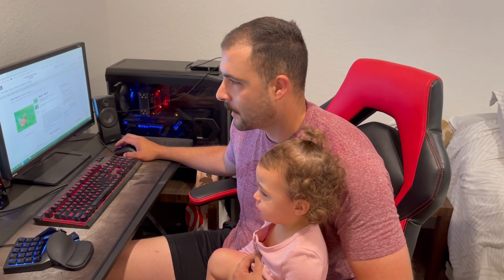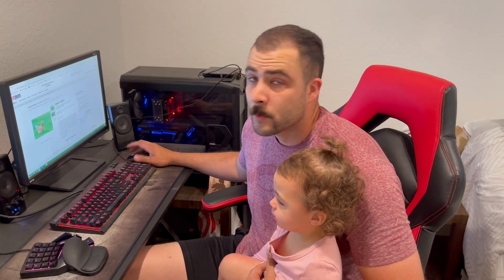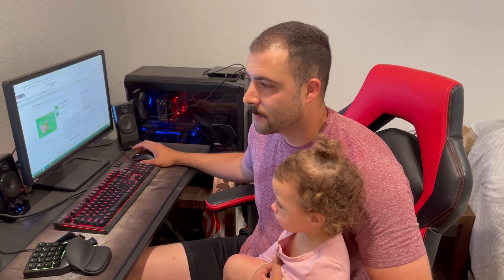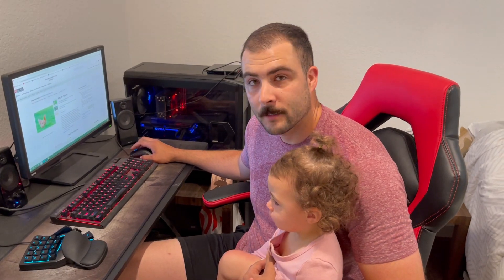So we went to a Tractor Supply and they did not have any chicks in stock and they said that we can order them through their website. So we were looking at the ISA Brown chicken. They're supposed to be super nice, super friendly and prolific egg layers and that's what we're looking for. Let's order some.